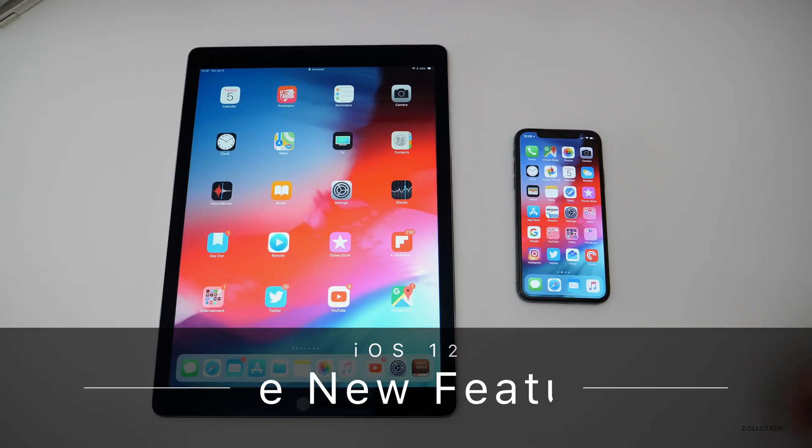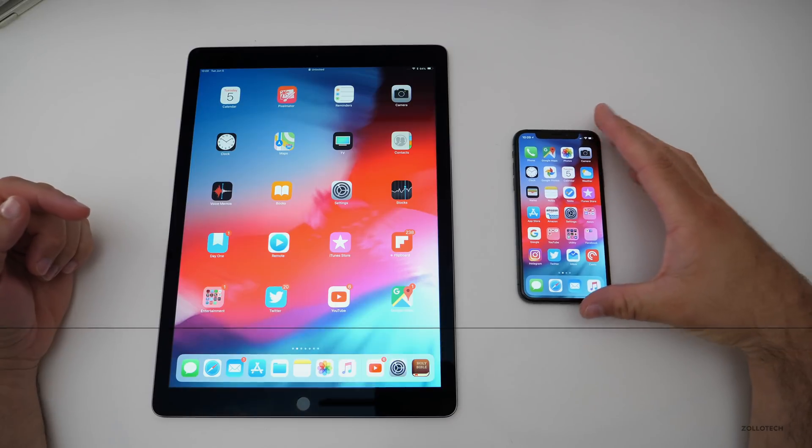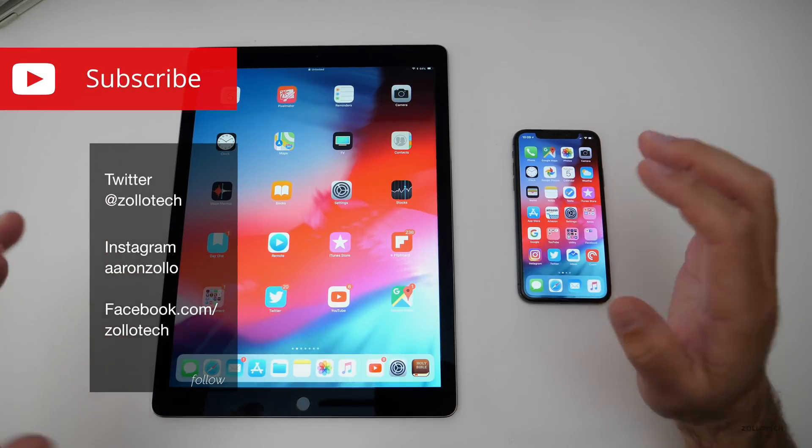Hi everyone, Aaron here for Zollotech. A day or so ago I went over all the new features we saw on iOS 12, but since using it for a day or so there have been a lot more features discovered.